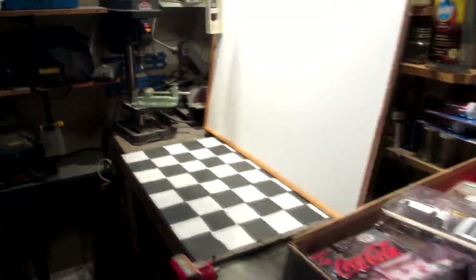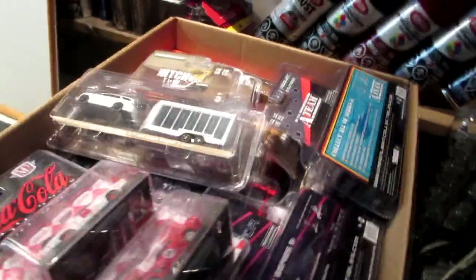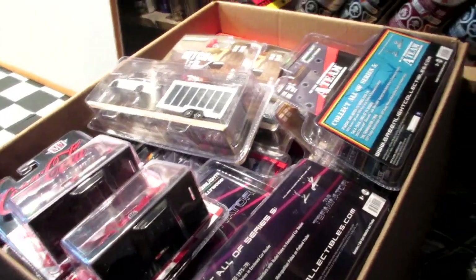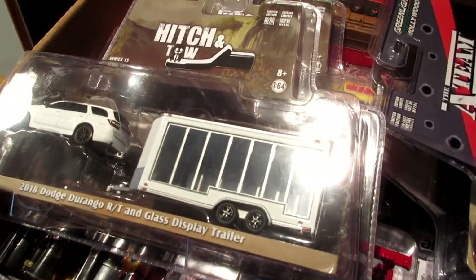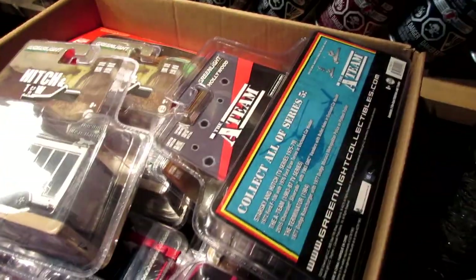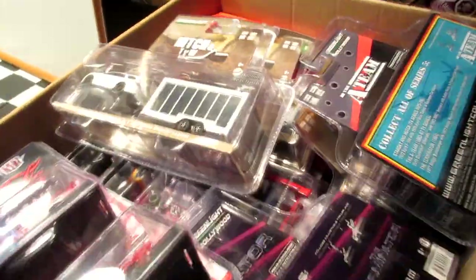Hello guys, KingRacer007 here. Today I'm back with a new Diecast showcase video. This is the second video of my Greenlight collection, and today we're going to feature all the other cars from my collection of Greenlights, which include Hitch and Toe, Black Bandit, Hollywoods, estate wagons, and other series. Let's take a look.